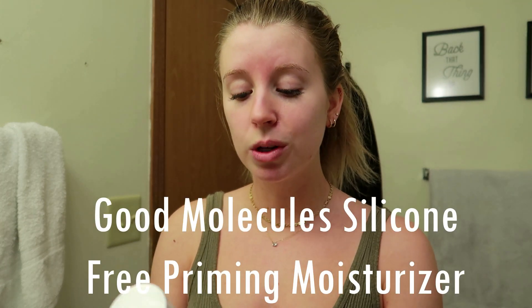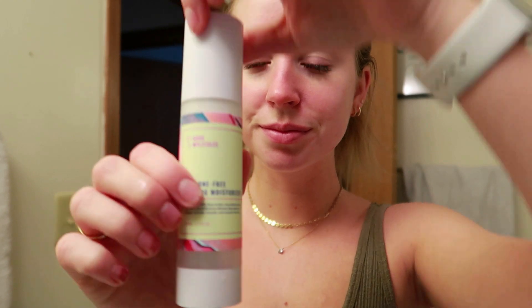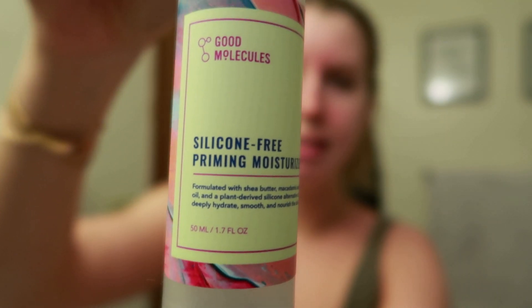Another lightweight moisturizer I've fallen in love with is the Good Molecules Silicone-Free Priming Moisturizer. This is my favorite moisturizer to put on before makeup because it has that priming effect. It's formulated with shea butter, macadamia seed oil, and a plant-driven silicone alternative to deeply hydrate, smooth, and nourish the skin. I use it every morning that I wear makeup.